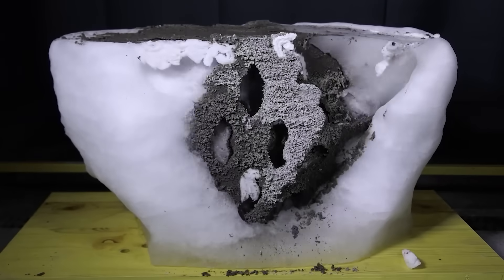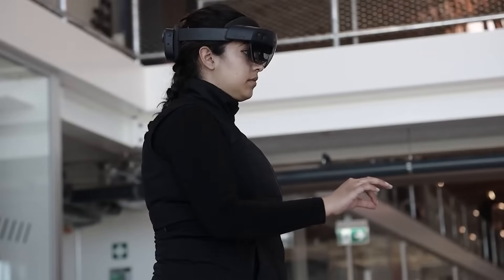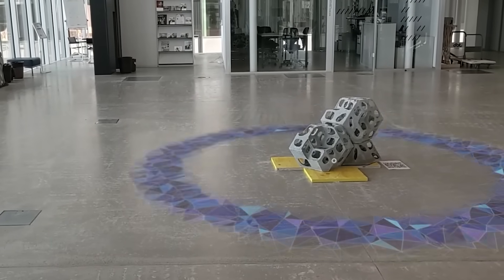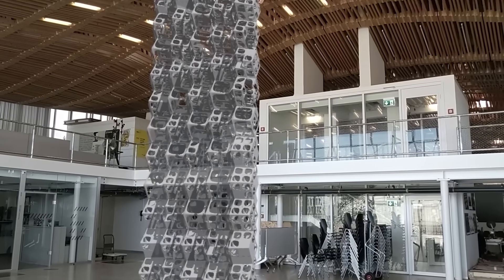Cold Production has already used more than 8.4 tons of ice for the experiments — good thing there's a skating rink nearby. By the way, the shape of the formwork was designed using augmented reality.